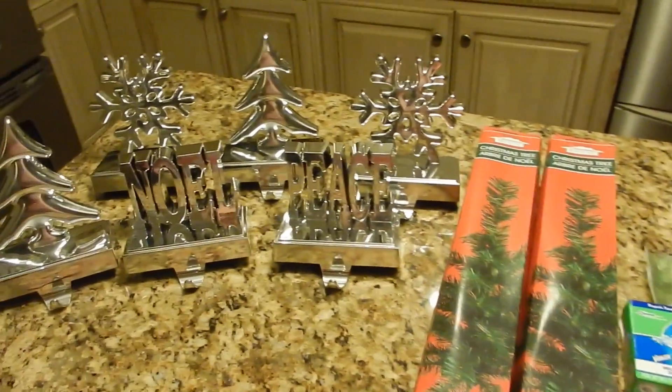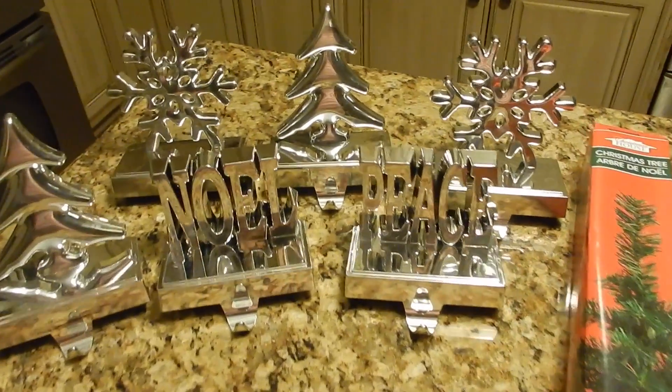Hey y'all, it's Kaya and I'm here today to share with you my Christmas Dollar Tree haul amongst some other things that I picked up.